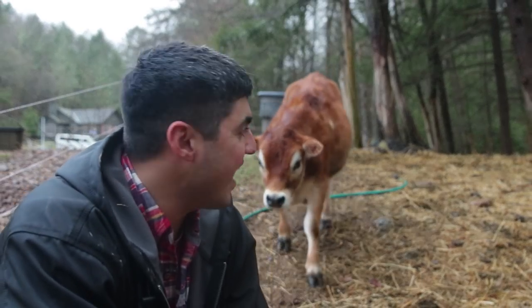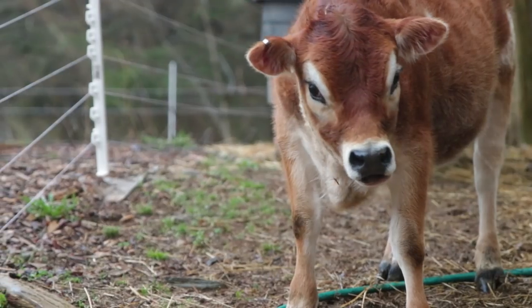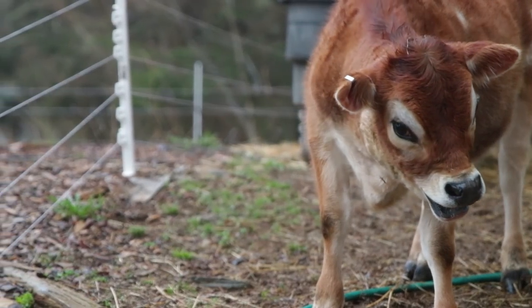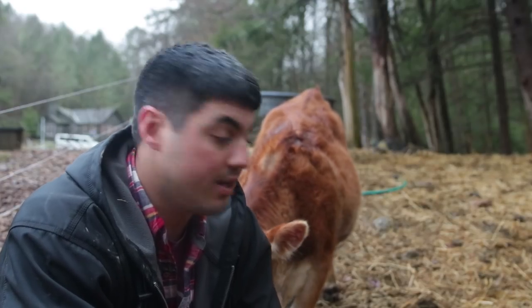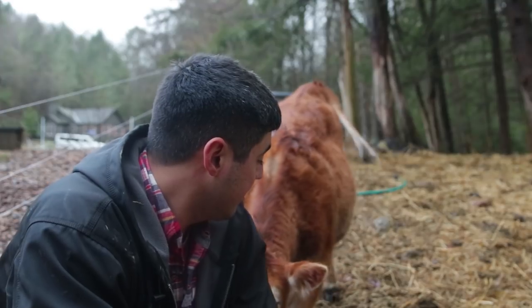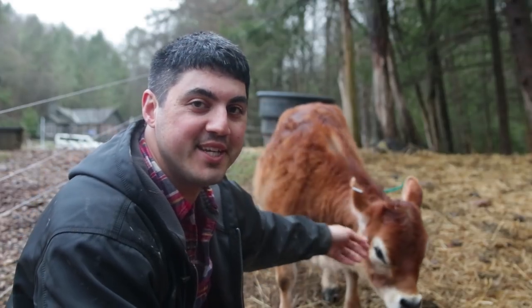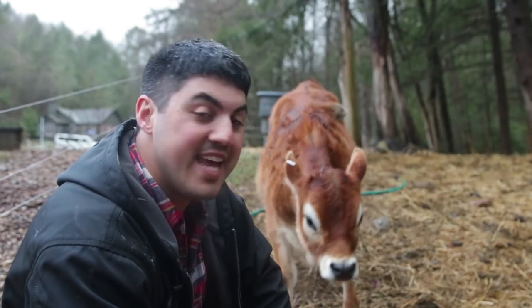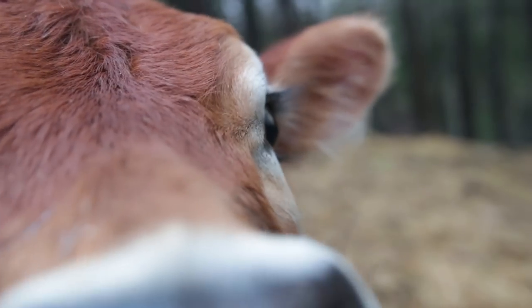One change you'll notice on our cows — they got some jewelry. To move them legally, we need to have them inspected by a vet, shown to be healthy, and then we need to be able to prove that these are the cows that were inspected. So Luna's got a little ear piercing now — a tag — so we can identify her and prove that she's a healthy cow.